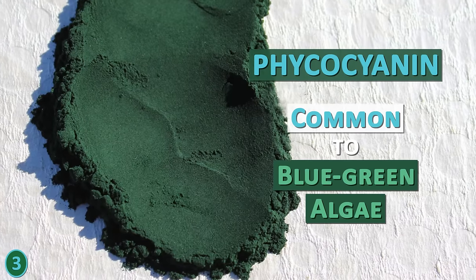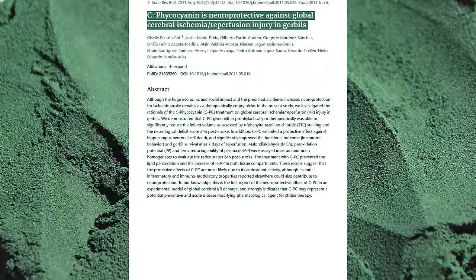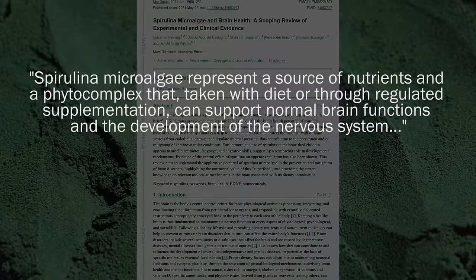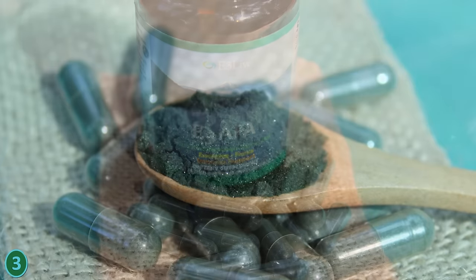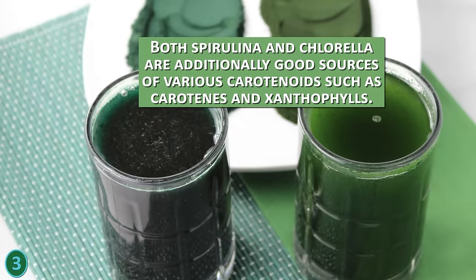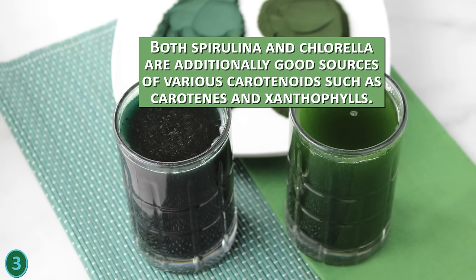Phycocyanin is the compound common to blue-green algae like spirulina. It is derived from the C-phycocyanin protein in spirulina and is one of the components studied for its neuroprotective potentials. It is also very high in the AFA blue-green algae species, also grown and harvested for supplemental use. Both spirulina and chlorella are additionally good sources of various carotenoids such as carotenes and xanthophylls.